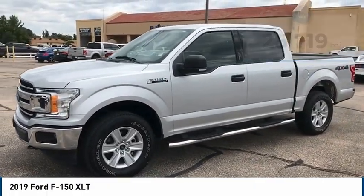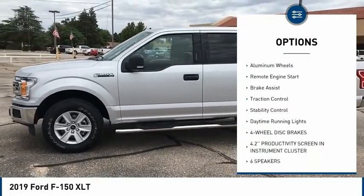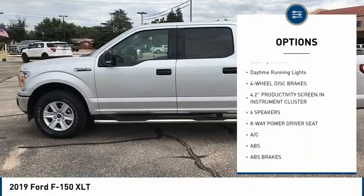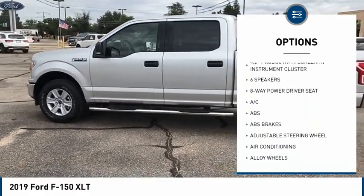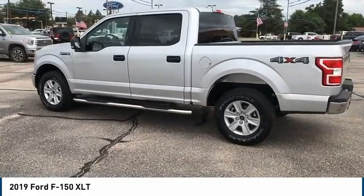Here are some of this vehicle's great options: tire pressure monitor, four-wheel drive, electronic stability control, alloy wheels, aluminum wheels, remote engine start, brake assist, traction control, stability control, and daytime running lights.